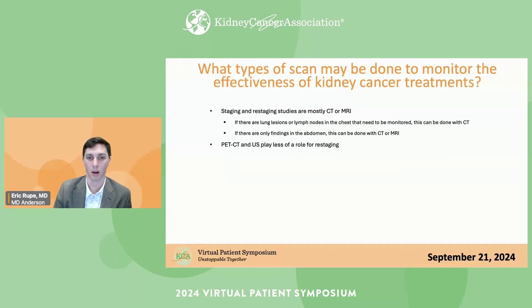What types of scans are done to monitor the effectiveness of kidney cancer treatments? Staging and restaging studies are generally done with CT or MRI, depending on the institution and physician preference. For younger patients especially, I push for MRIs because radiation is more detrimental earlier in life when cells are dividing faster. For monitoring metastases, CT is generally used. PET-CT and ultrasound play less of a role in kidney cancer monitoring.